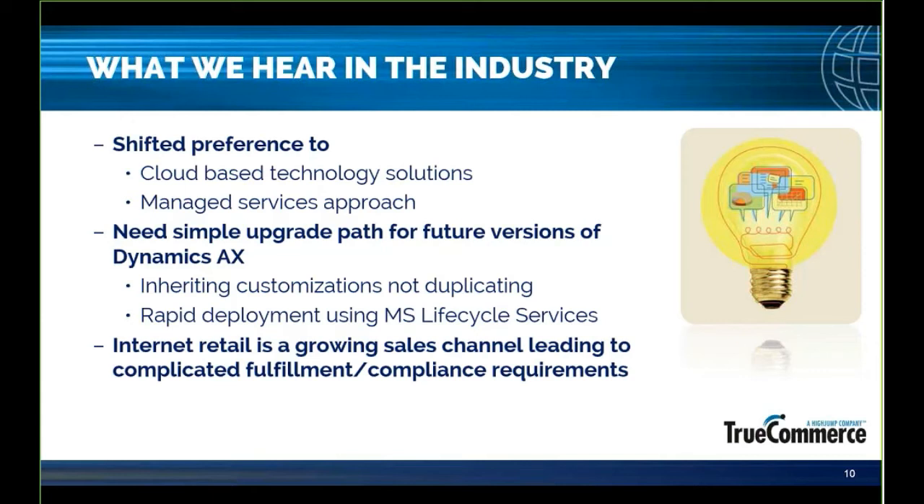As our customers continue to evolve with the ever-changing economy and internet-based retail, they look at us as advisors who've helped countless companies make the transition from a bulk-based fulfillment model to the more rapid and complex dropship model. This is true from an EDI perspective, but we also draw on our team's experience on the warehouse side of our company. We see a difference in EDI terms — specifically in sheer volume of transactions and having to pick those ones and twosies, those dropship orders, and what that means from an ASN requirement perspective as far as shipping labels.